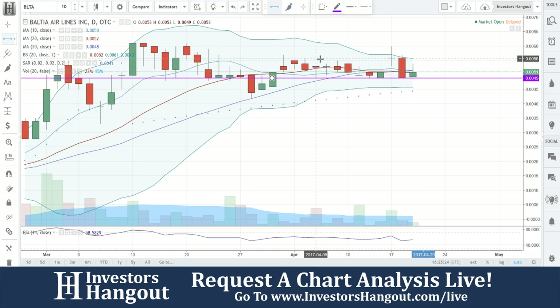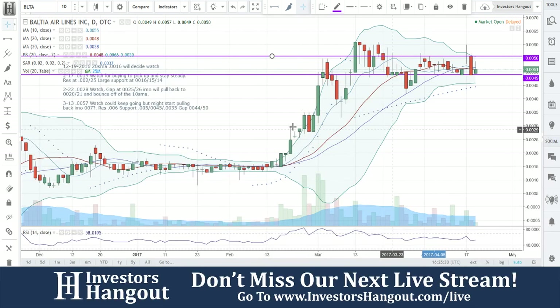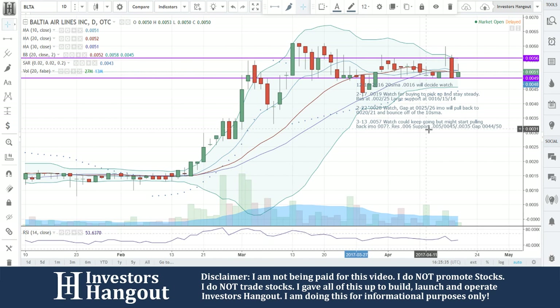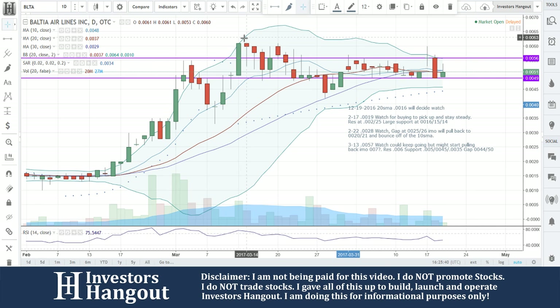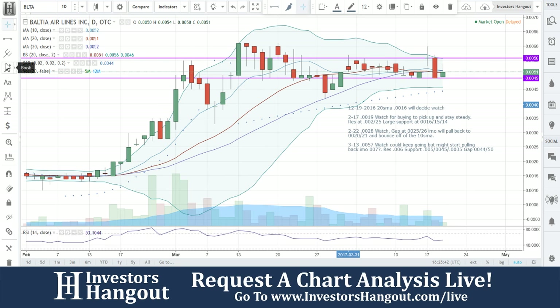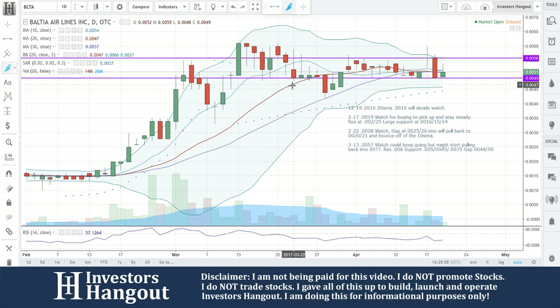The current stock chart looks like about 0.0056 is going to be a resistance level. Zooming out — the last time we went through the stock was on 3/13, and it was at 0.0057. It was right there once it got to the top around that area. It could keep going but might start pulling back. So resistance is going to be at 0.006 — that's where the resistance was at that time.